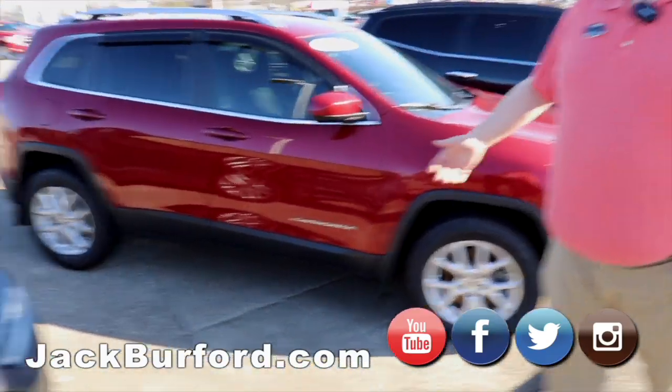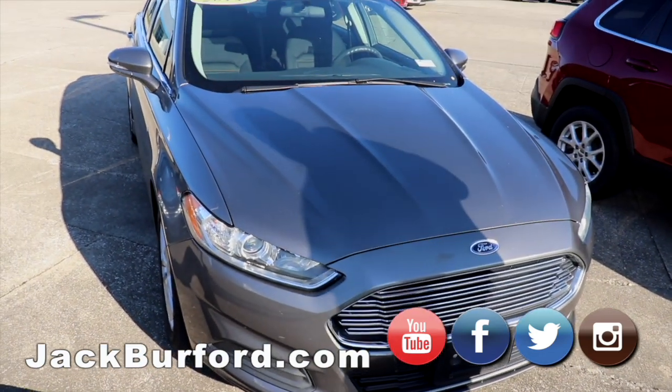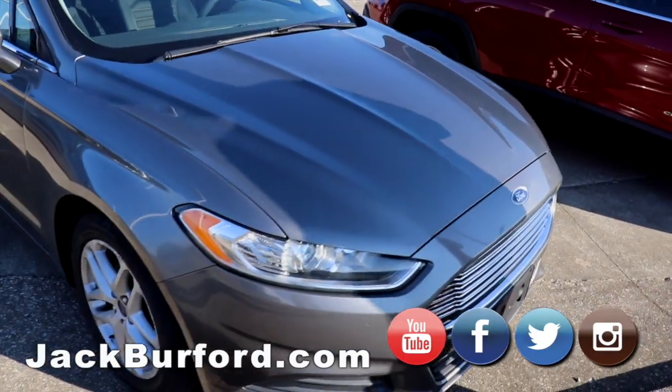Our 2014 Ford Fusion — great gas mileage. The guy that traded it in said he was getting almost 30 miles a gallon every day.